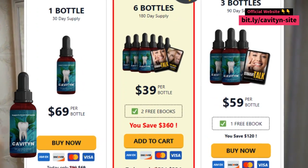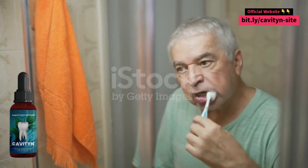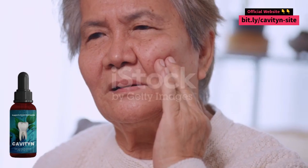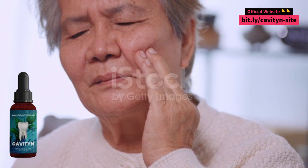I definitely recommend this product to anyone looking to improve oral health. If you are looking for a natural and effective product to whiten teeth and improve oral health, I strongly recommend Cavityn. You will not regret it.